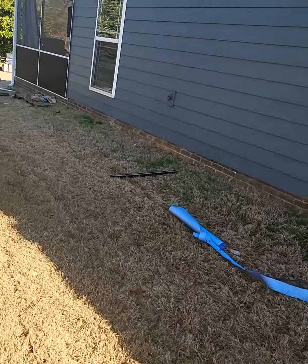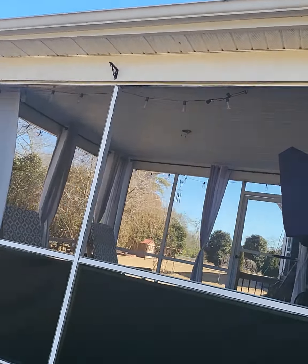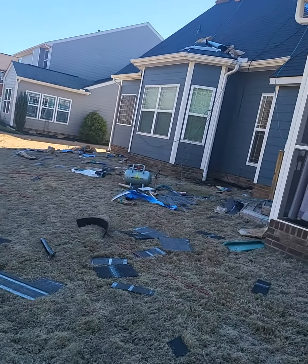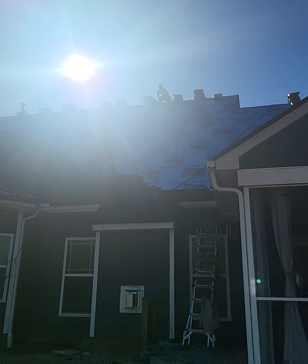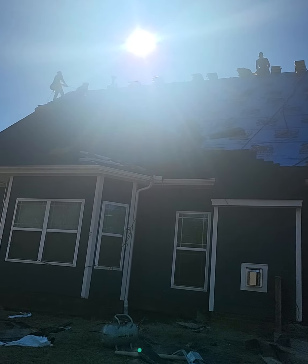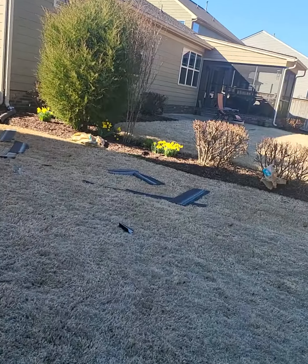Look at these guys up there. Let's take a look in the back — we got stuff on the ground. Let's go take a look at the back. Oh yeah, it's coming out good. Look at all the guys on the roof today baby. It's looking good, looking good.